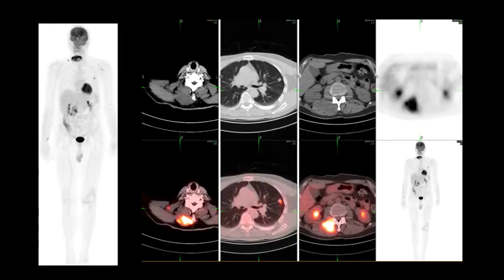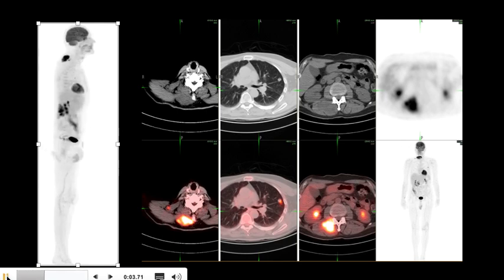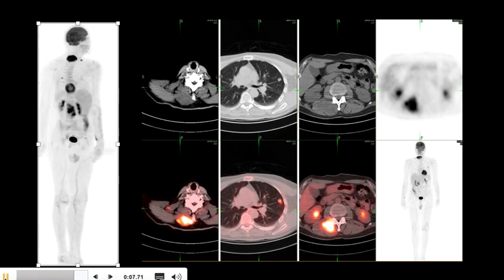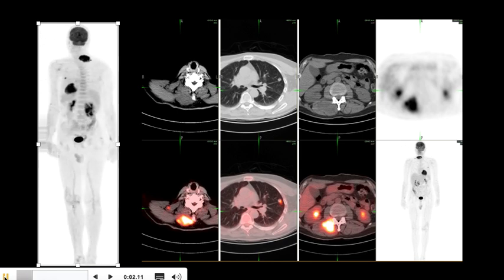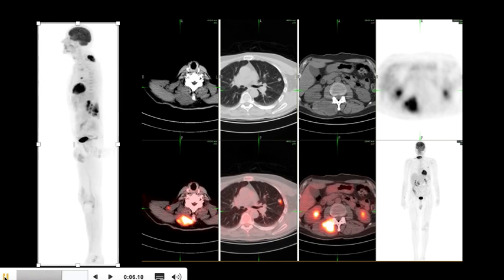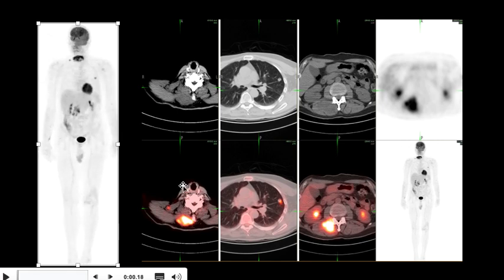Here is another patient with a history of melanoma who underwent a PET CT scan for staging. On the rotating image there are multiple foci of increased uptake, being localized on transaxial images on the right side. They have metastases involving the soft tissues, including the right paraspinal muscles in the region of the neck.